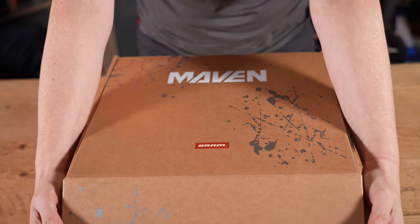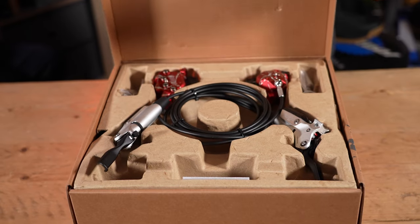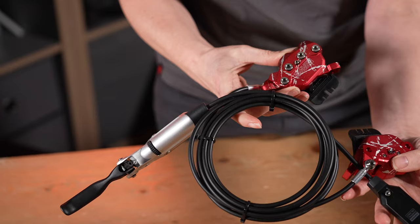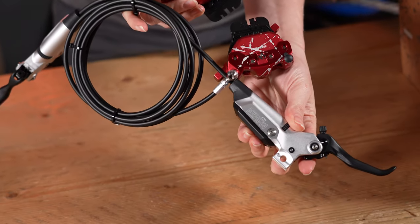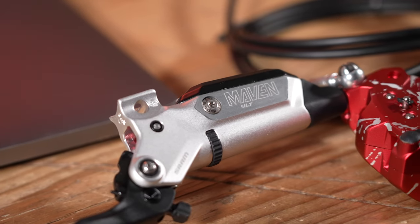SRAM have released the Maven brakes, and they say it's 50% more powerful than the Codes, and it's the most powerful brake they have ever made. Apparently you can use 32% less effort to achieve the Code power. They have a chart online to tell you how many newton meters your finger will use, so these will use less newton meters than the Codes.